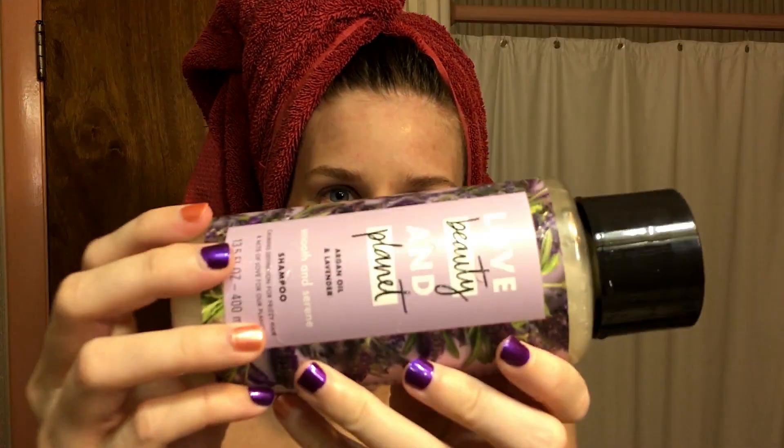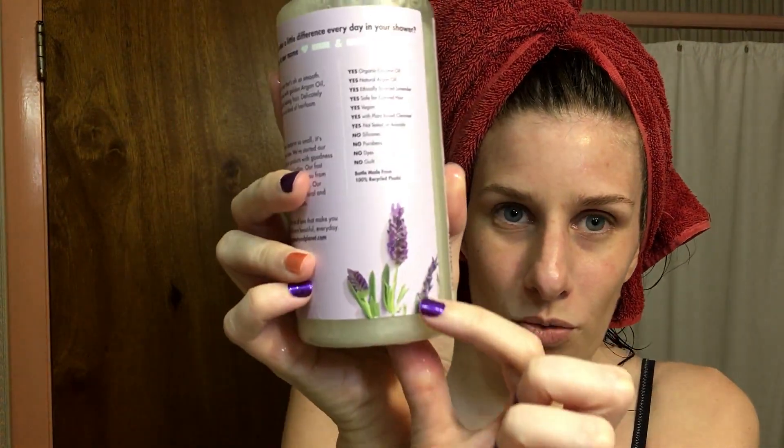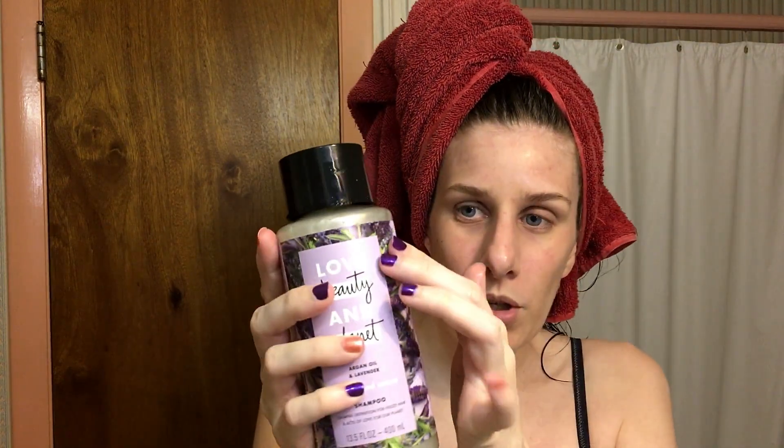Inside the box came a shampoo and conditioner. I did just get out of the shower, so these are wet. These are 13.5 ounces each. When I picked these up I noticed something on the label — the side is raised all the way around, 'Beauty and Planet' is also raised, and the little lavender heads on the back are also raised. That's kind of neat. I've never seen a company do that with raised flowers on the packaging. And again, it still smells just like the sample packets that I got from Ulta.